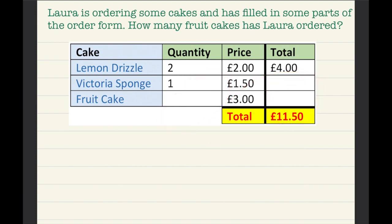Now we see a Victoria sponge. One of them costs one pound fifty and she ordered one, so it's just one pound fifty. I'm just going to rewrite that — one pound fifty.